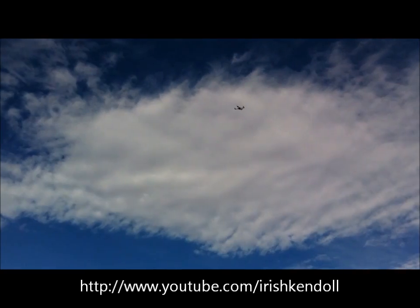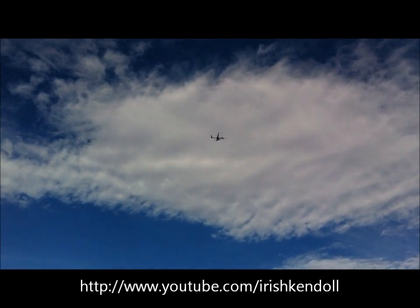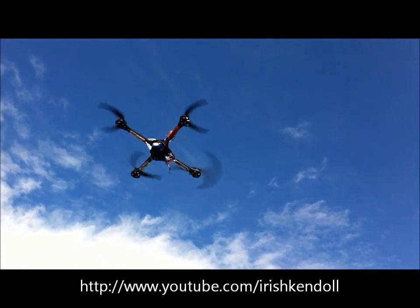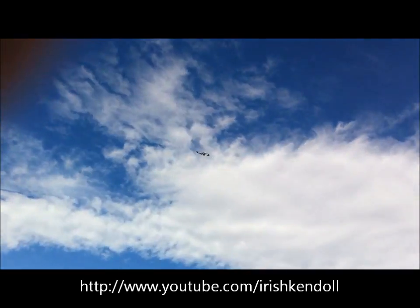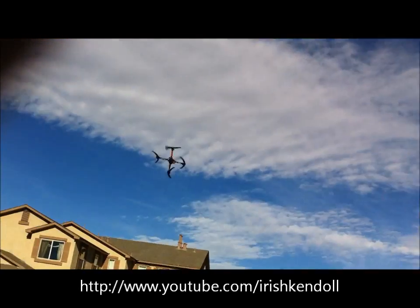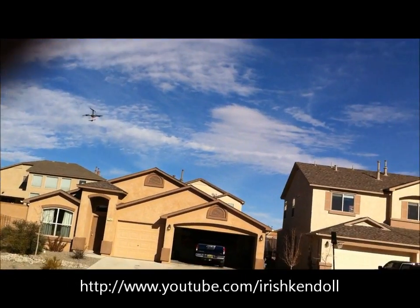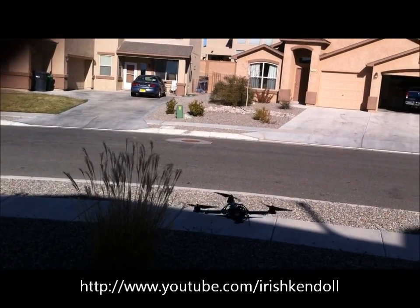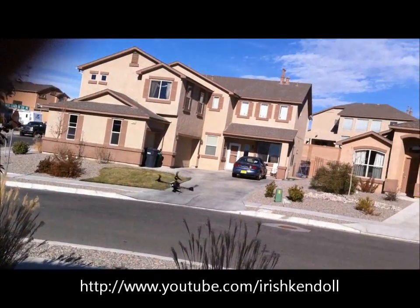The wind is not affecting it — barely any, I swear. I can't believe the thrust. I'm not fighting the wind. See the wind? That's hands-off right there. Nothing. I don't know what it is.